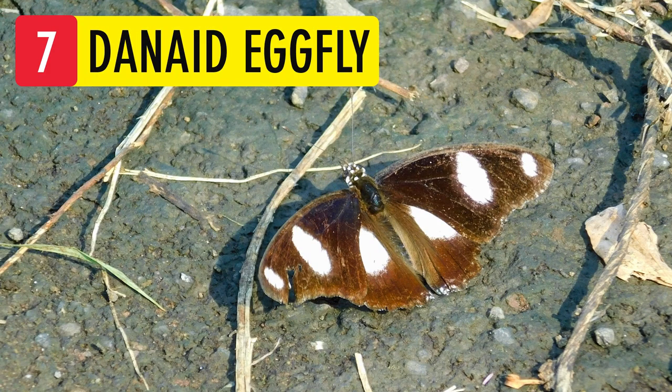Danid Eggfly. They are found across Africa, Asia, and Australia. The male is black in color and can be mistaken for the Great Eggfly. The female mimics the plain tiger butterfly.